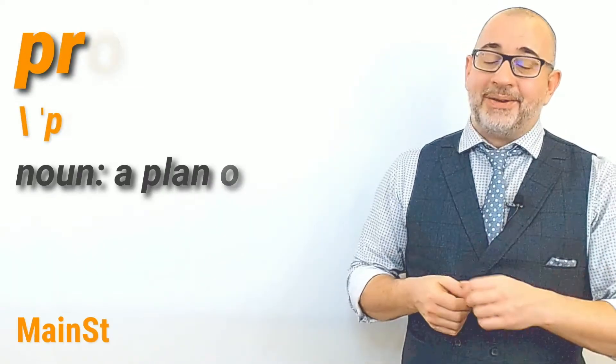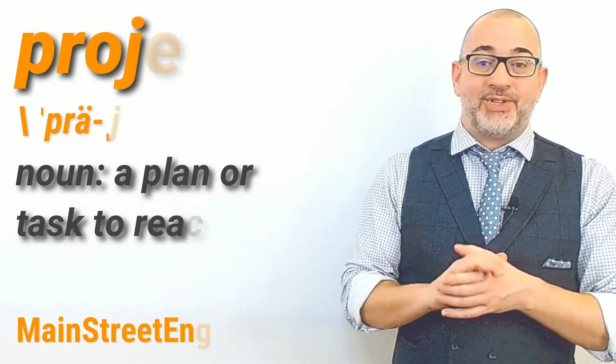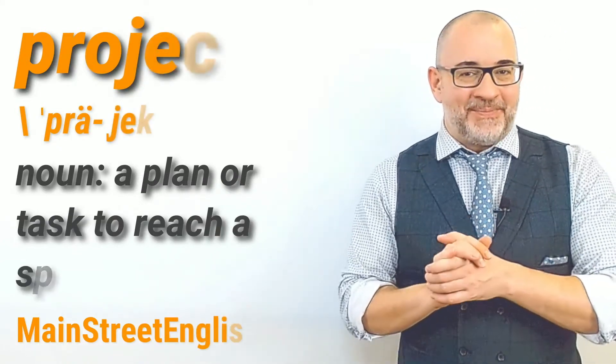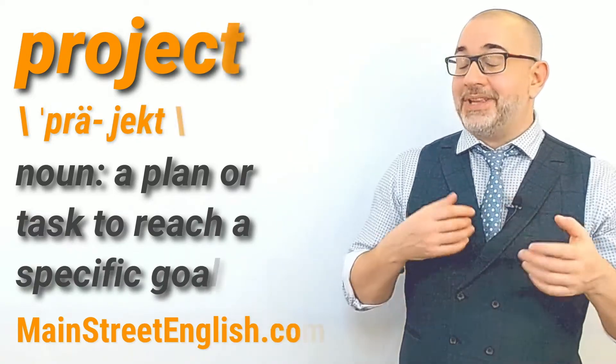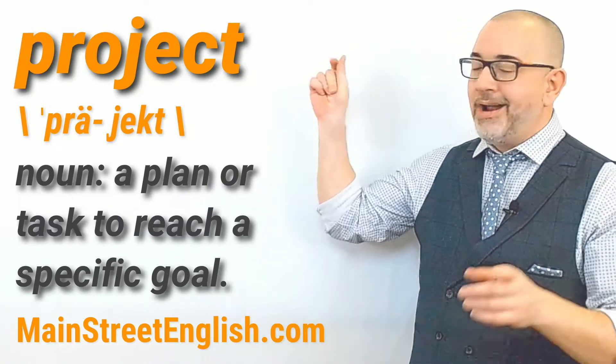Hello everyone, my name is Jason and welcome to your Word of the Day video brought to you by MainStreetEnglish.com. In this Word of the Day video, let's talk about and use the noun "project".